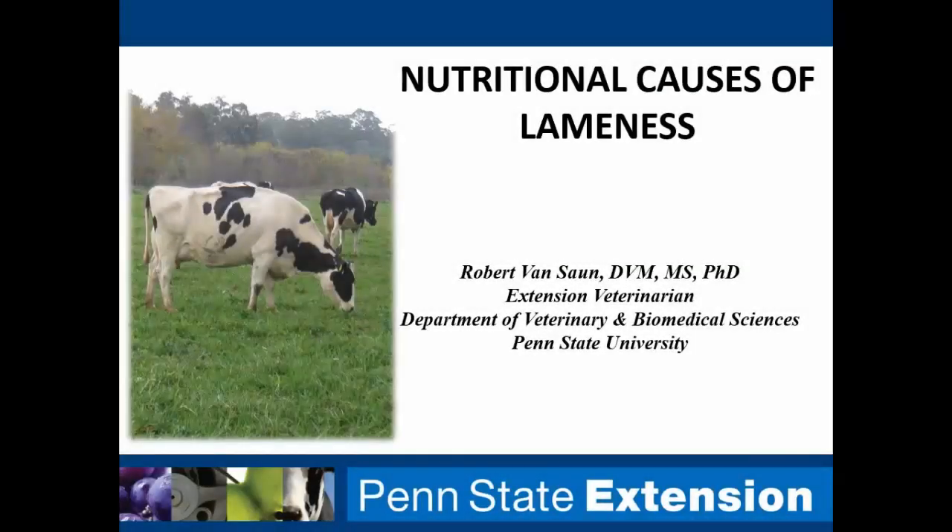Welcome everybody to this educational video, part of an ongoing program by Dairy XNet to address the topic of lameness. We had a previous presentation by Katie Proudfoot talking about the recognition of lameness. Today I'll follow up talking about some nutritional causes, and then we will have subsequent educational videos addressing infectious disease prevention and facilities.